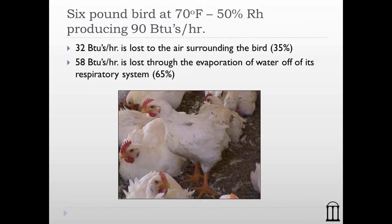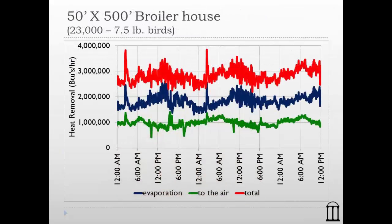In fact, 65% of a bird's heat loss is tied to the evaporation of water off its respiratory system. This is very important to understand: just like evaporative cooling pads, the bird's ability to produce cooling is heavily tied to humidity. Birds are extremely sensitive to humidity — much more so than we are.